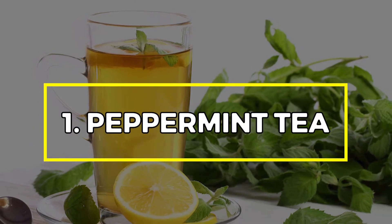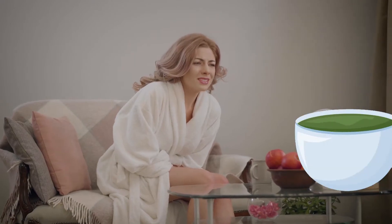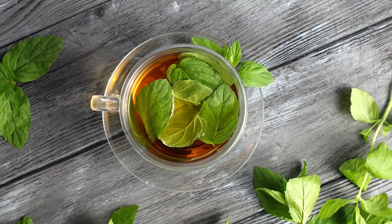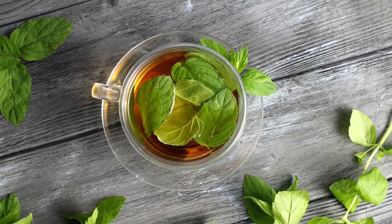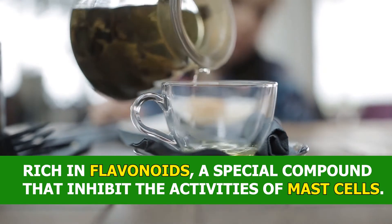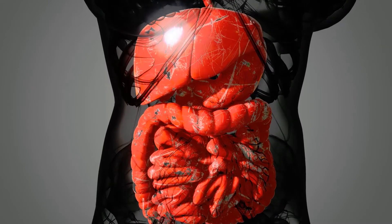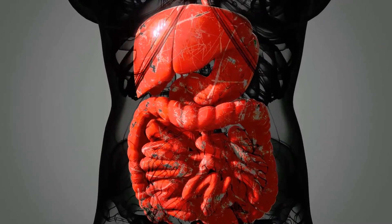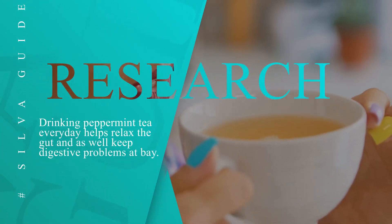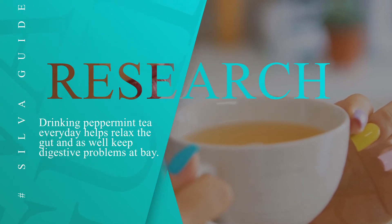Number 1: Peppermint Tea. Feeling an uncomfortable gas rising in your stomach? It's time to brew yourself some peppermint tea. Peppermint tea helps get rid of bloating and intestinal spasms. This stomach-healthy beverage is rich in flavonoids, a special compound that inhibits the activities of mast cells. Mast cells are found in the human gut and most times contribute to bloating. According to research, drinking peppermint tea every day helps relax the gut and also helps to keep digestive problems at bay.